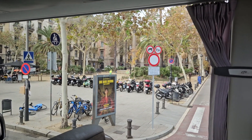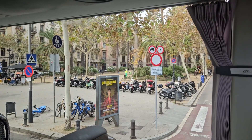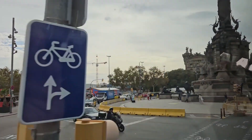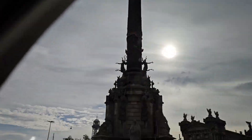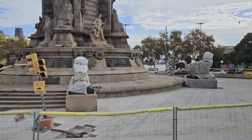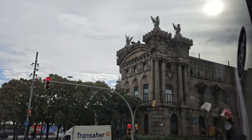The Plaza del Duc de Medinaceli is on a terrain that was once part of a 13th-century Franciscan convent. The Columbus Monument commemorates the return of Christopher Columbus from his first voyage to the Americas, where he reported to Queen Isabella I and King Ferdinand V in Barcelona.